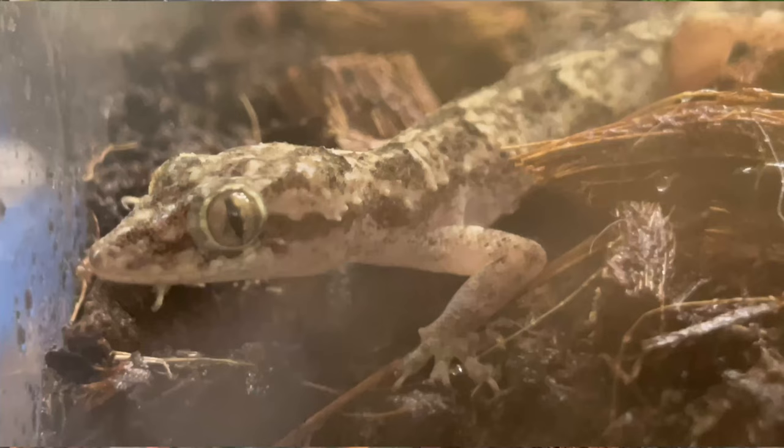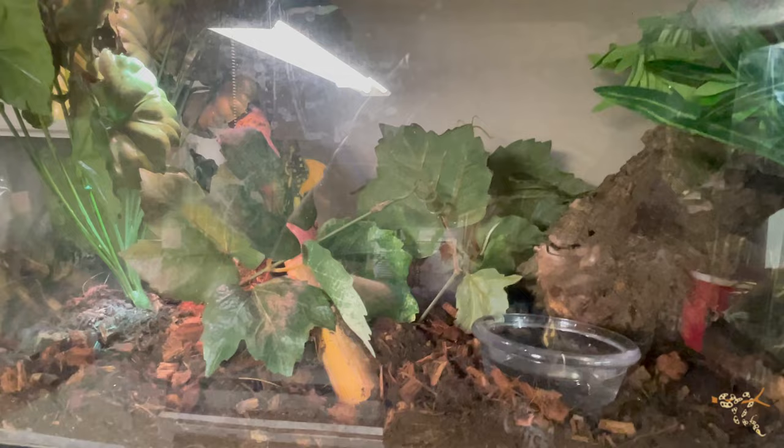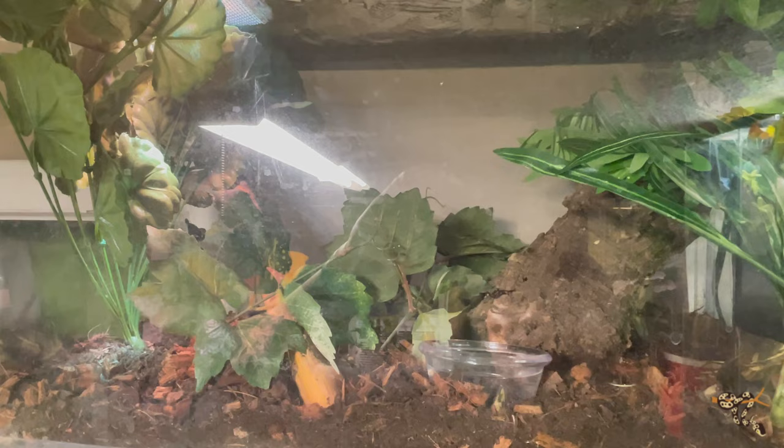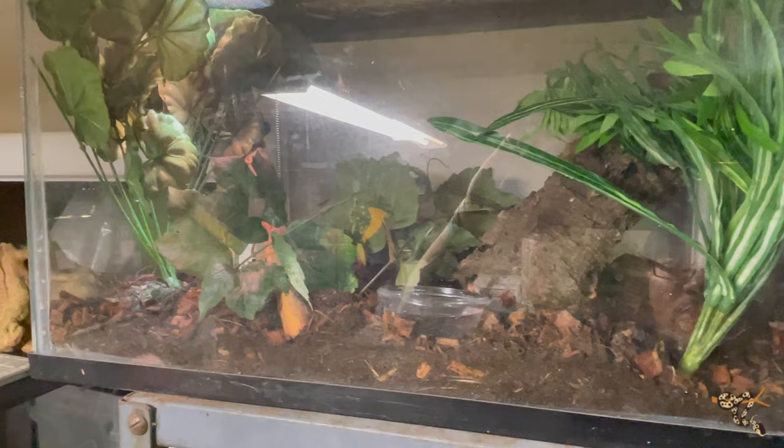Moving along, this is the Chinese cave gecko — he hides pretty much all the time so I'm not going to dig him out. Over here we have another new addition: our brand new crocodile gecko. These guys are a really cool oddball species — they like a little warmth and are pretty nocturnal. I'm getting a lot of mixed research since this is my first time keeping them, but the consensus seems to be: they like to hide, like a little warmth, and a small basking bulb for temperature. I'll keep digging and update you with solid information.